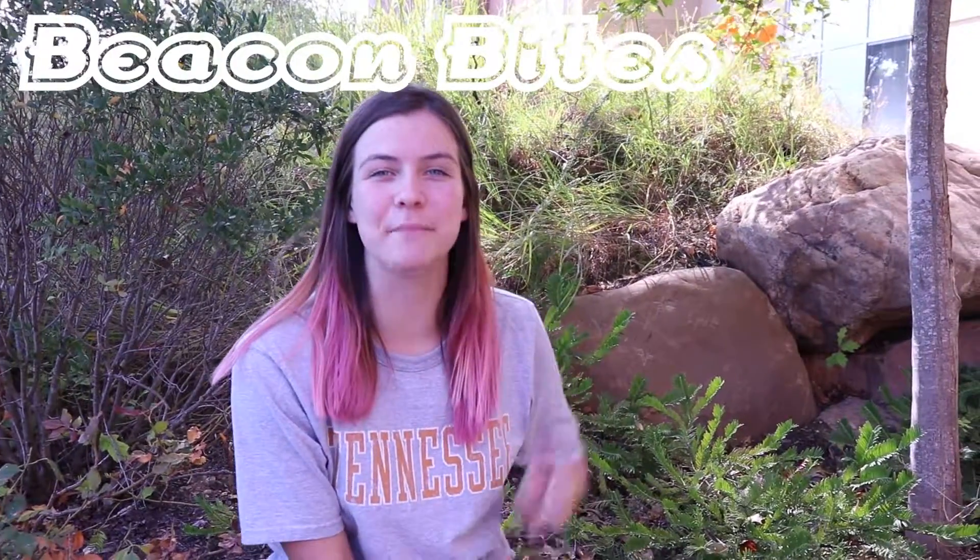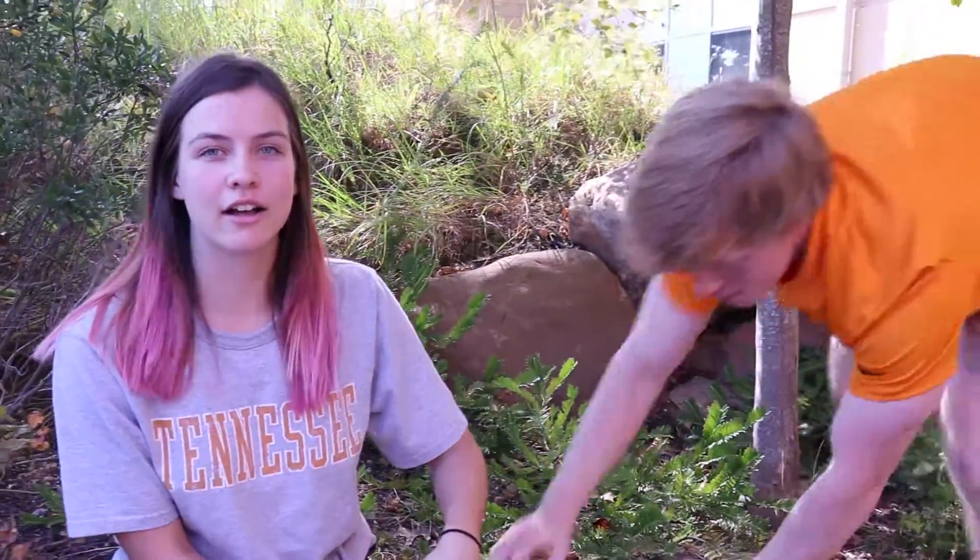Hi, welcome back to Beacon Bites episode 2. I'm Maggie Millican, your host for the day, and today we're gonna be— Hey, hey, I said I was gonna be here. Hi, I'm your host, Joshua Wright. Welcome to Beacon Bites episode 2. Twisted Taco. Let's head in there. Let's go.